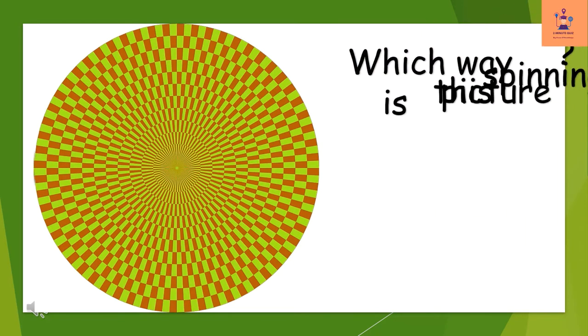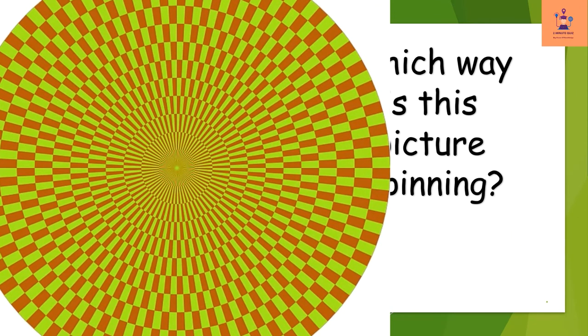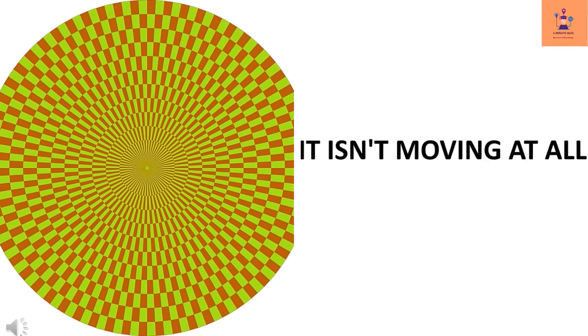Which way is this picture spinning? It isn't moving at all.